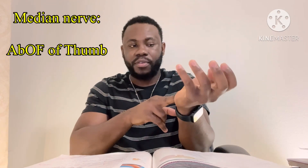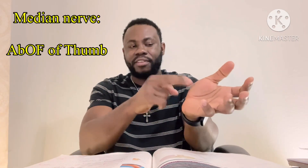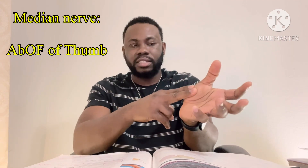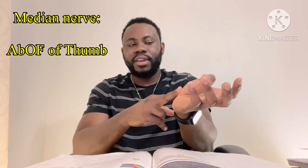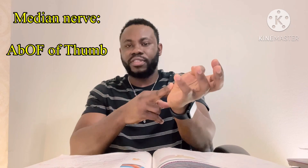For the median nerve, as it goes along, it also does ABOF of the thumb — innervating the thenar muscles. So that is abduction of the thumb, opposition of the thumb, and also flexion of the thumb. That would be the median nerve.